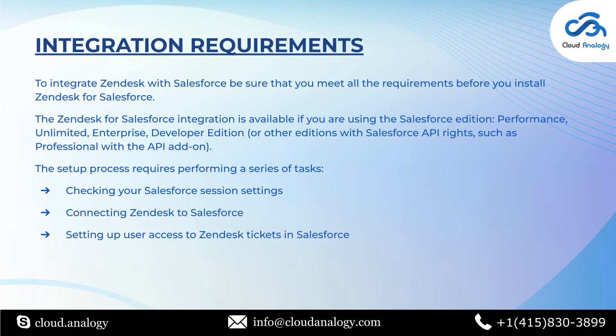The Zendesk for Salesforce integration connects your Salesforce accounts to Zendesk accounts. It allows Zendesk tickets to be viewed in Salesforce from an account, contact, lead or opportunity page. You can also create and edit Zendesk tickets and synchronize Salesforce accounts to Zendesk organization data. For integrating Zendesk with Salesforce, certain steps are required: checking your Salesforce session settings, connecting Zendesk to Salesforce, and setting up user access to Zendesk tickets in Salesforce.